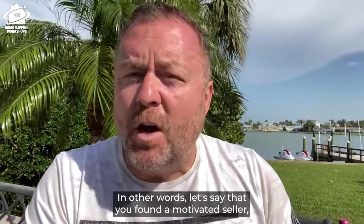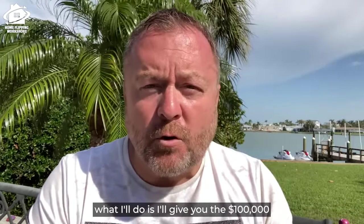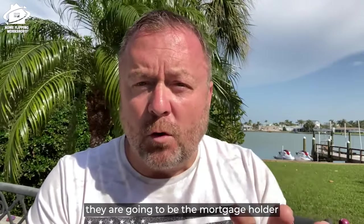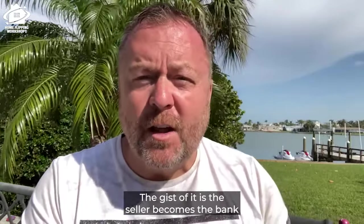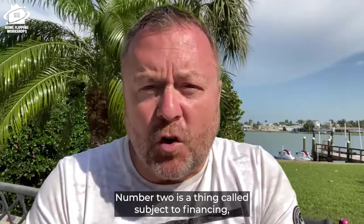Seller financing — there are motivated sellers that are willing to hold the paper. Let's say you found a motivated seller who wants more than you're willing to give. You can say: 'You need $100,000 for the house, I want to pay $85,000 — but I'll give you the full $100,000 as soon as I flip the house, in about six months.' They sign a contract making them the mortgage holder, the financer of the deal. The seller becomes the bank and holds the note for you — no money or credit needed.